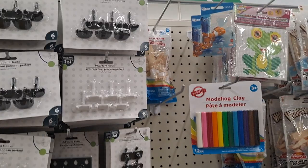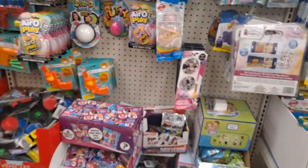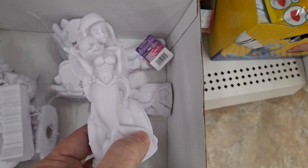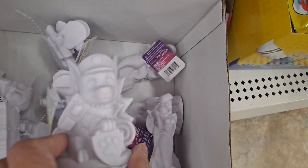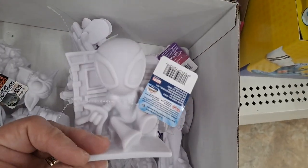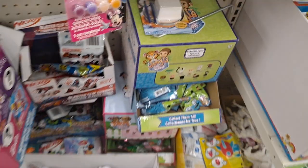They have the pegboard hooks — we're getting ready to put ours up in the shed. These are vinyl figures that you can paint — that's Ariel, Paw Patrol, The Child from Mandalorian, and Spiderman. Those are cute. And then all the little blind bag things — very nice.